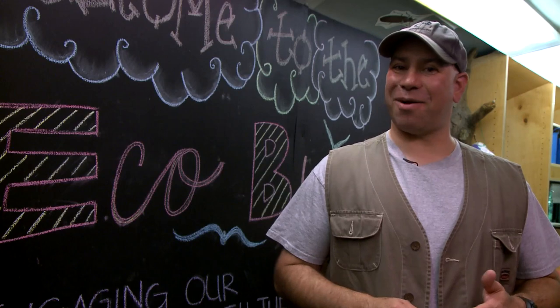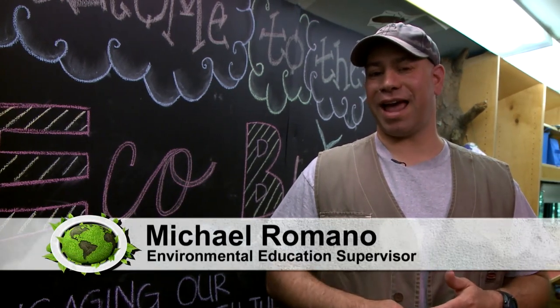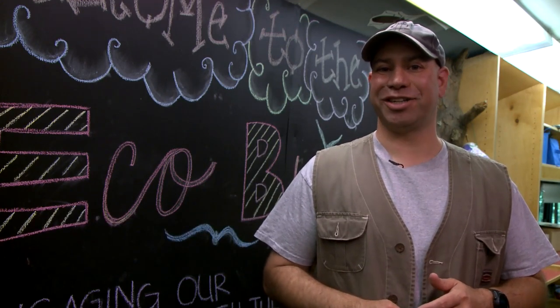I hope you guys had a great time today — I know I did. We learned a little bit about water safety, we learned about some of the things that live in the lake, and we learned about some of the recreational opportunities you can enjoy at the lake. Please go out, enjoy yourself, have some fun in the sun, and join us next time on EcoVenture GSO.